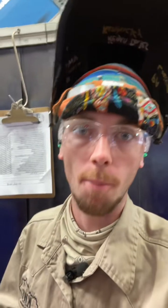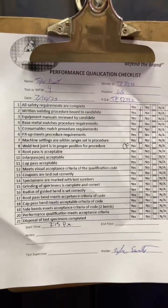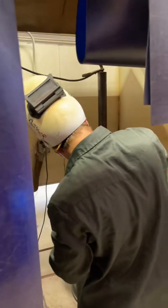This student right here is taking his AWS stick out monster test, so this is the PQC sheet. Let's take a look at it — this is the PQC checklist, and this student has to follow what is on this for testing. Since it is an AWS test, there are certain hold points that he has to stop at.